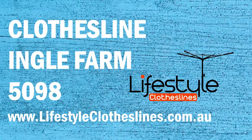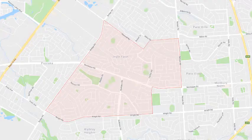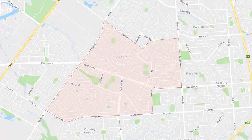If you're looking for a new indoor or outdoor clothesline in the Ingle Farm area in Adelaide, Lifestyle Clotheslines can help. We cover the complete Ingle Farm area with a supply-only service for delivery of clothesline and washing line boxes, including the Hills Hoist units, directly to your front door, or a supply and installation service with a local Adelaide installer to help with the correct setup and installation of a new clothesline at your home.